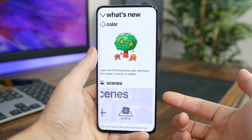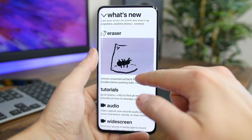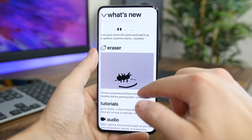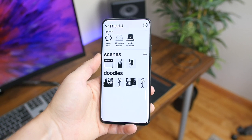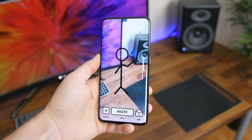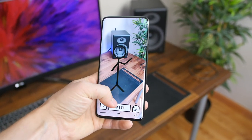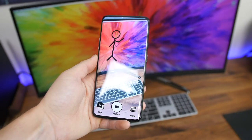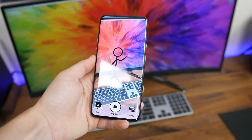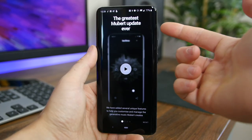Doodle Lens is a fun augmented reality drawing app that turns your flat 2D drawings into interactive animated 3D AR characters, scenes, and stories. You just draw something, copy it with the camera, paste it back to reality, and record your video. The results are about as good as your drawings and how long you spend fine-tuning your animations in the app.